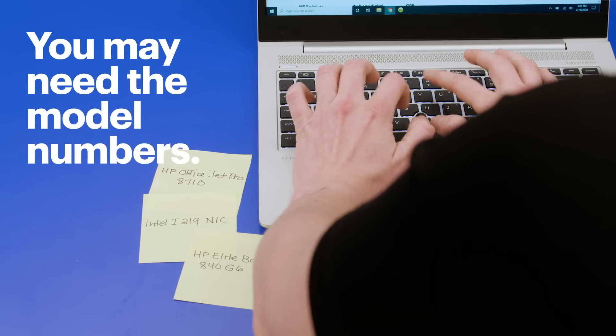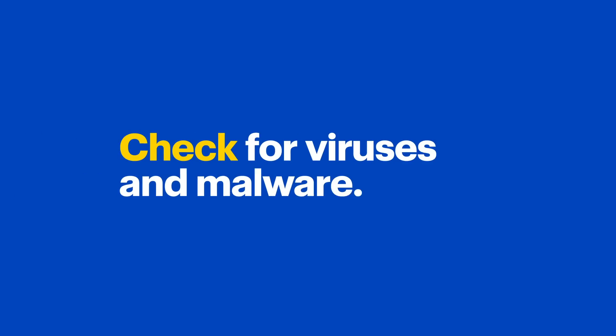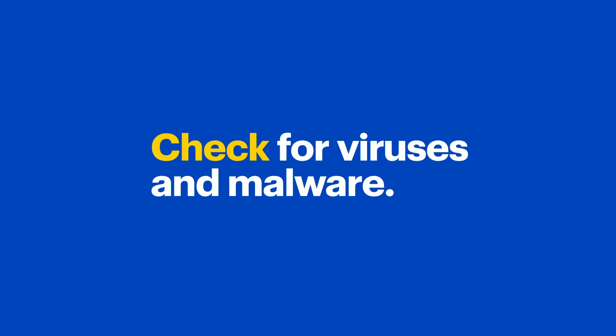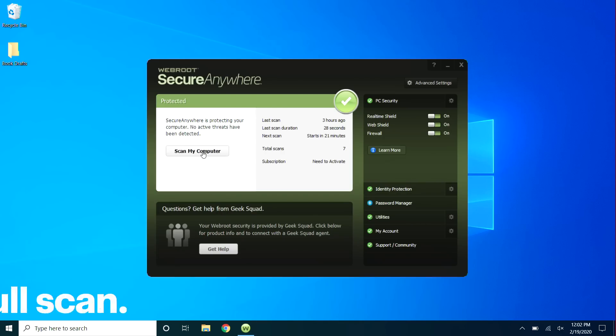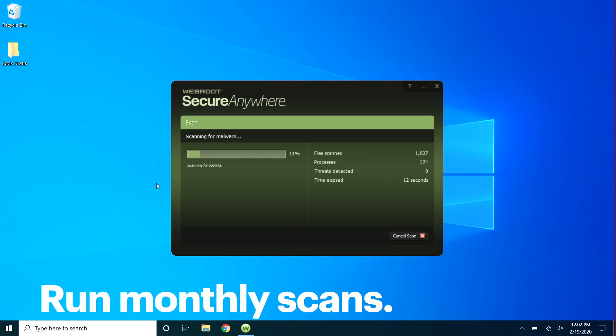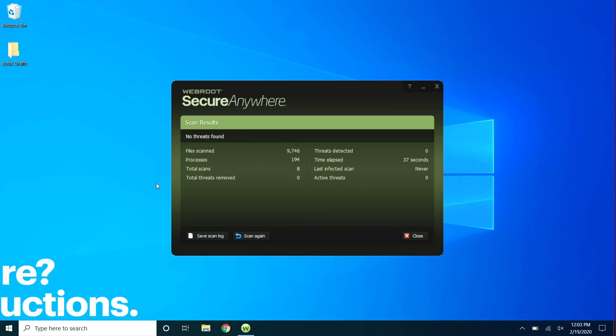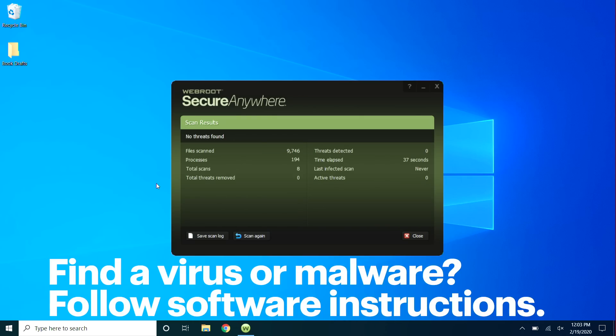You may need the model numbers for your computer or any other things you've added, like a printer. Now let's check for viruses or malware. Open your internet security software and run a scan. It's a good idea to do this monthly, and while you're at it, double check that your software is up to date so you're protected from new viruses. I didn't find any issues, but if you do, the software will tell you what to do.